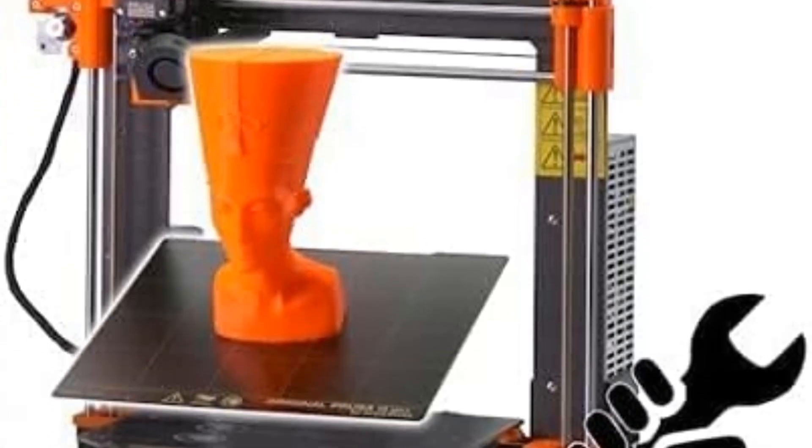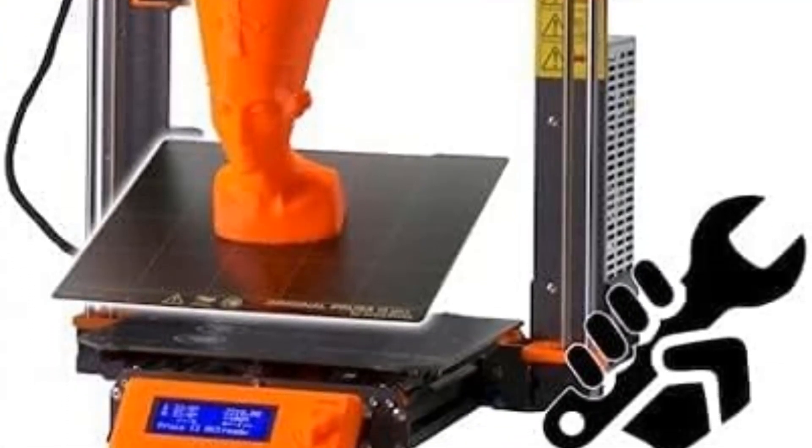Finally, it has a sturdy metal structure, which ensures that prints come out accurately every time.